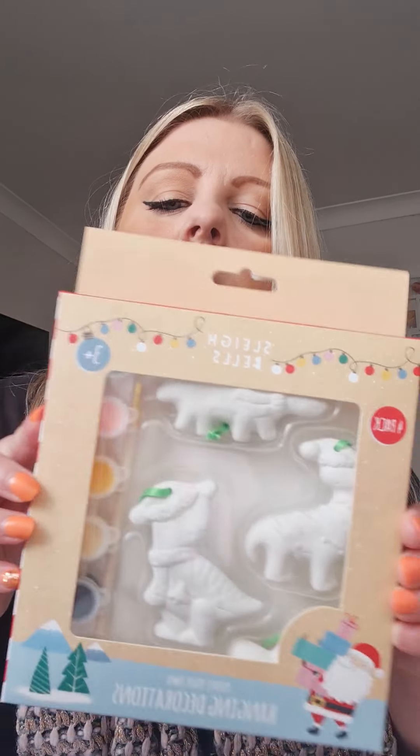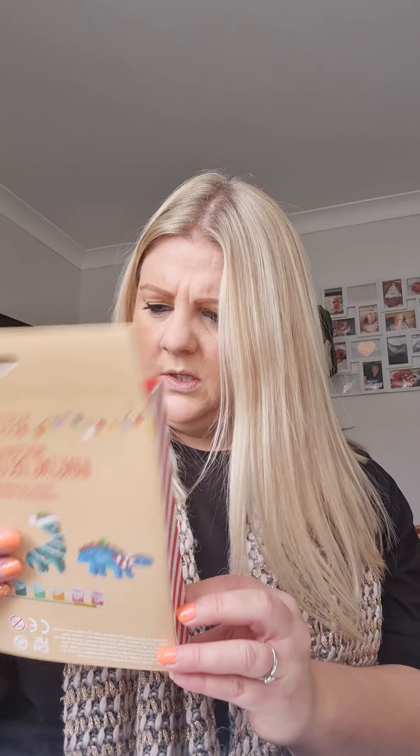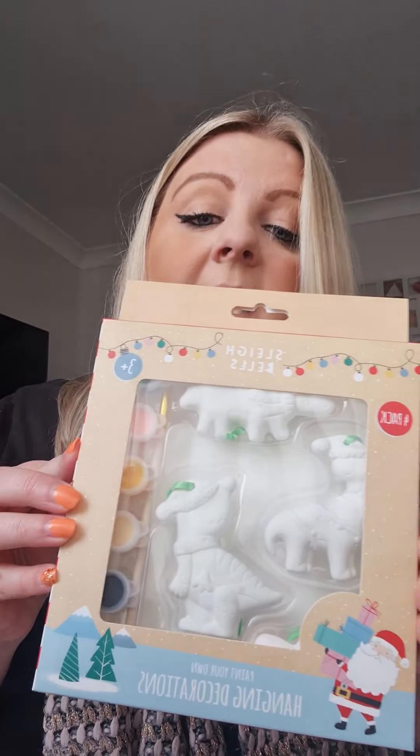Also I got for my little girl — she's three — this little paint set for her Christmas Eve box. I thought they were quite good. They hang on the Christmas tree as decorations. Paint your own — you get dinosaurs. She'll make a mess of that, I'm sure, but I will help.